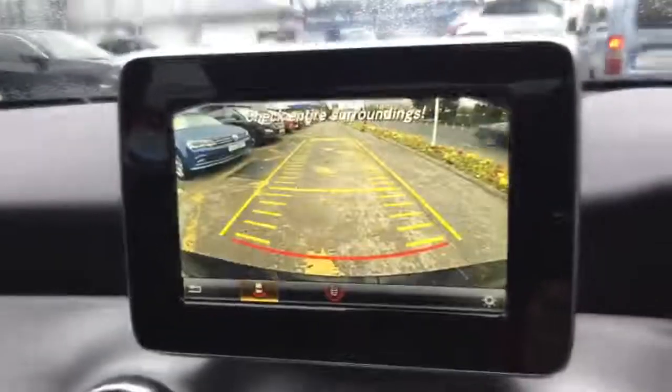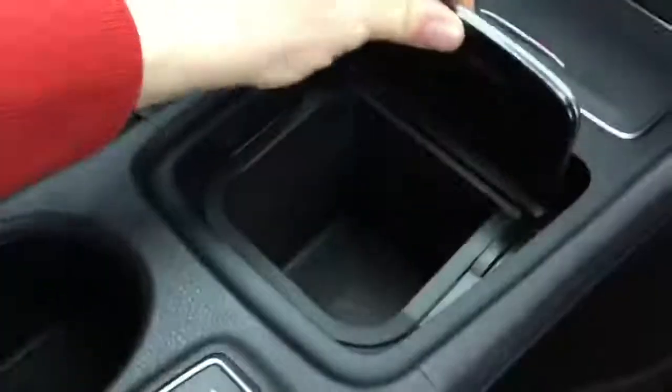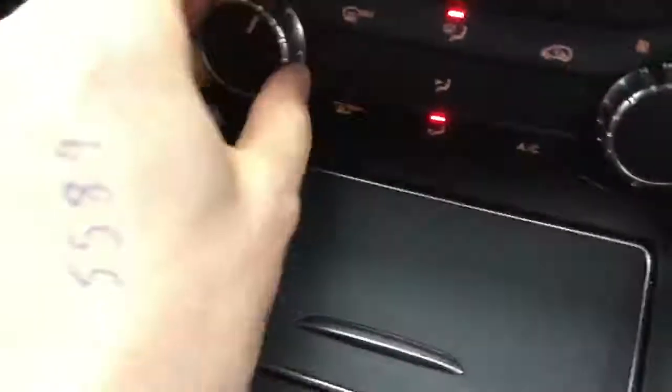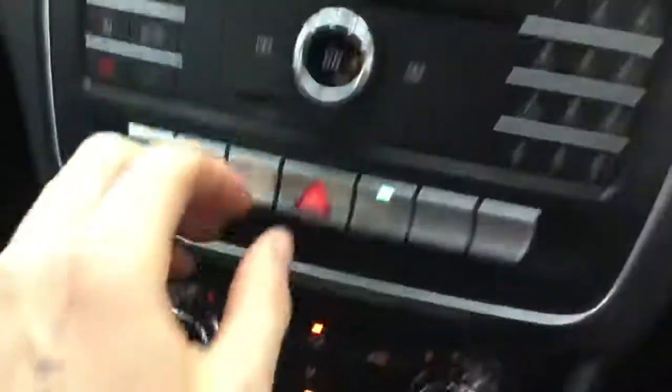There are also seat heaters on this car, which work fine. There are two features on this car that were not standard — the first is a seat heater and the second is a reverse camera. They were specified by the customer. There's also USB and auxiliary connections, a drinks holder, cigarette lighter and unused ashtray down through there. Heating controls and air conditioning are down through here as well.